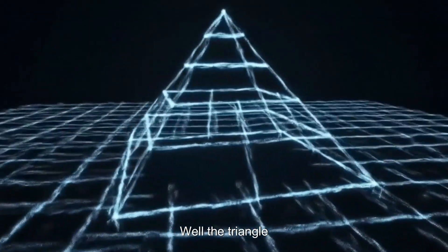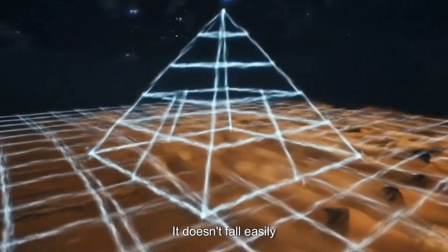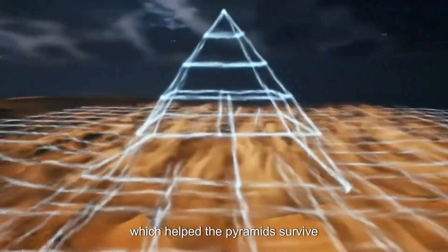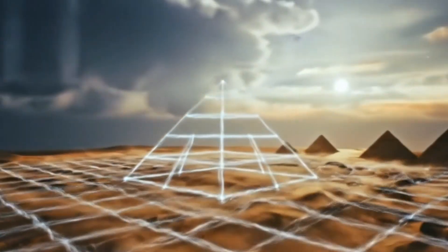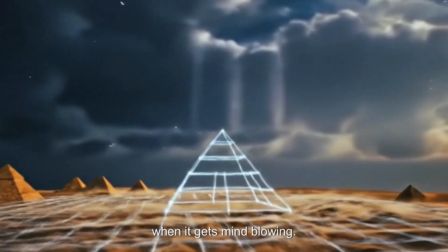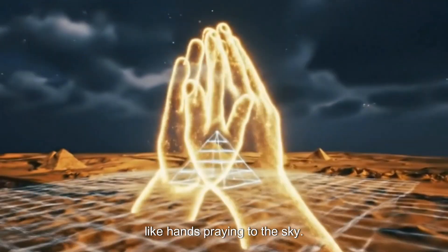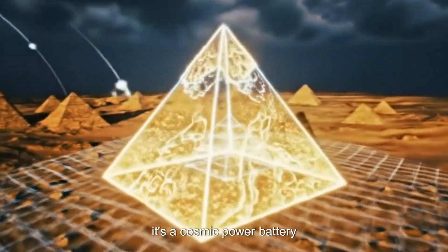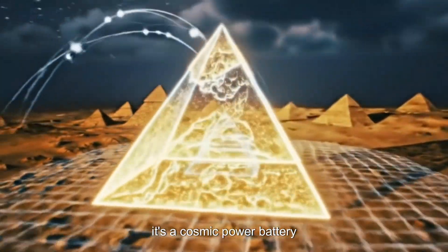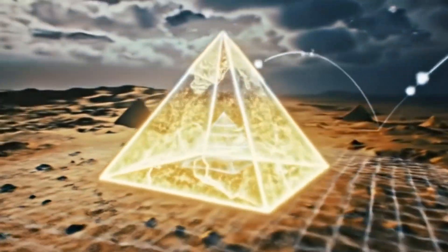Well, the triangle is super strong. It doesn't fall easily, which helped the pyramids survive thousands of years. Here's when it gets mind-blowing: the triangle points upward like hands praying to the sky. Some scientists think it's a cosmic power battery, aligned perfectly with the stars of Orion's Belt.